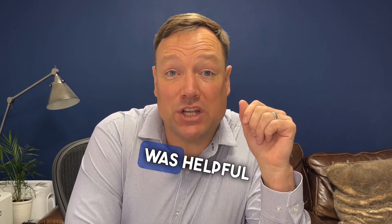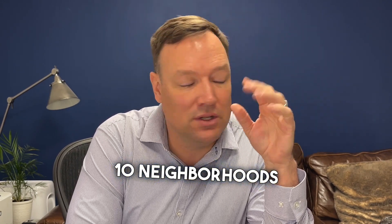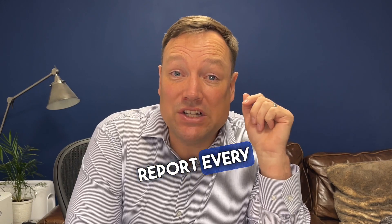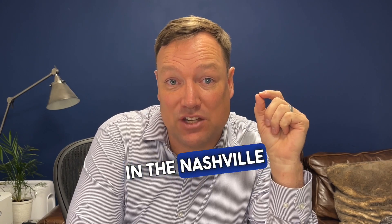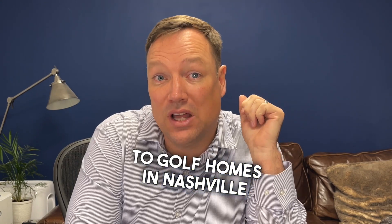I hope that was helpful. If you want more information on golf course homes in the Nashville area, there are 10 neighborhoods. I put out a report every single month that shows all homes sold in the 10 golf neighborhoods in the Nashville area, so you can know exactly how much homes are selling for. Just go to golfhomesinnashville.com.